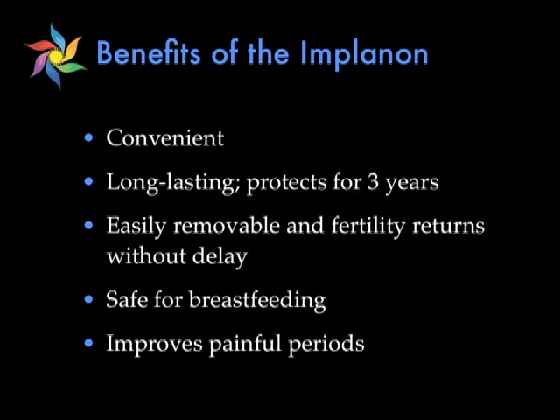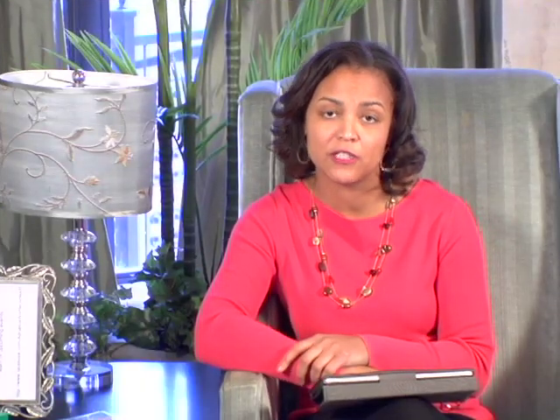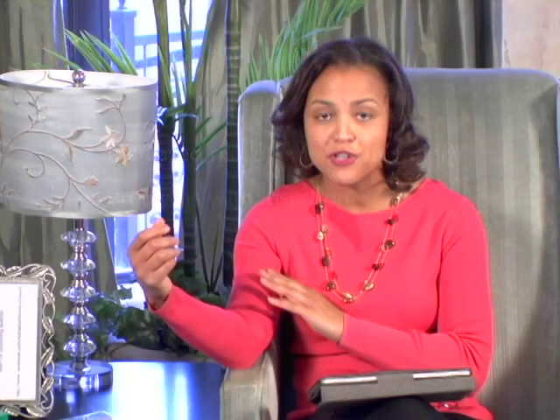It's also safe for breastfeeding and may improve pain with your periods, because after being on the Implanon for a while, your periods usually become very light or even non-existent. The risks of the Implanon are very, very small, but they do include an increased risk of ectopic pregnancy, or pregnancy in your tubes, or problems with insertion. Sometimes you can get bruising or pain with insertion, but usually this goes away after a few days.